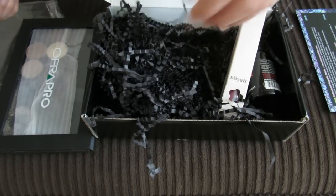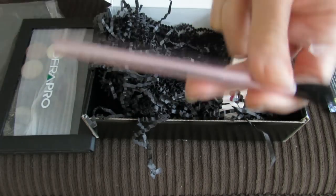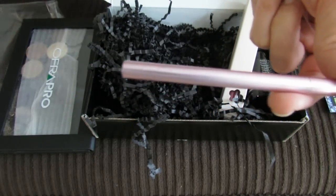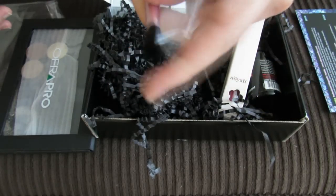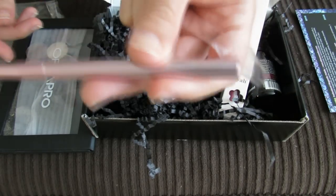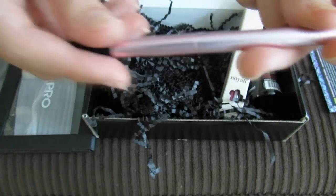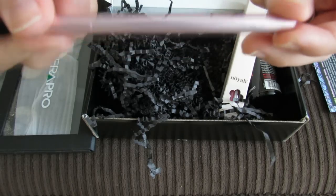The next item looks like an eyeshadow brush. I actually feel like at this point I have maybe too many eyeshadow brushes — like, I don't need to have quite this many, but I keep getting them in boxes. But this one is pretty nice. The brand is Mally — I know that's a pretty good brand. The bristles feel pretty soft and I like the look of it. I like that it's really pretty with that pink, kind of metallic look.